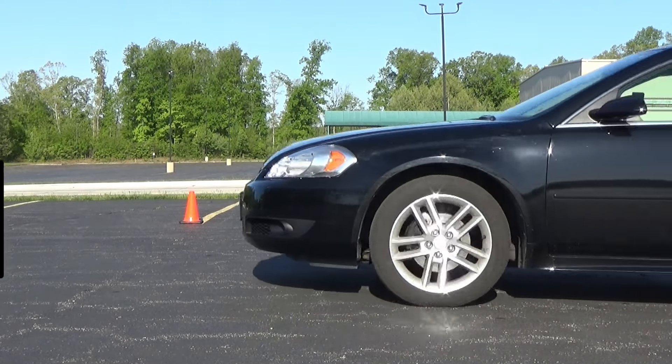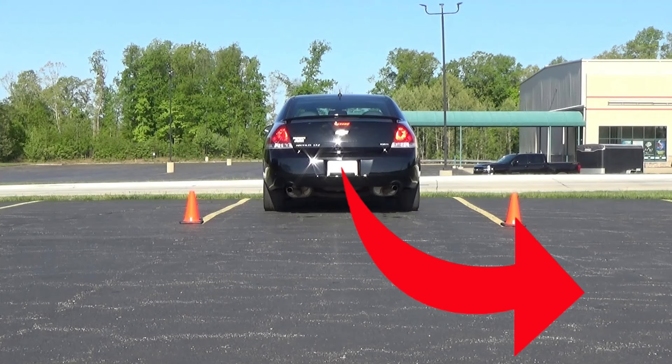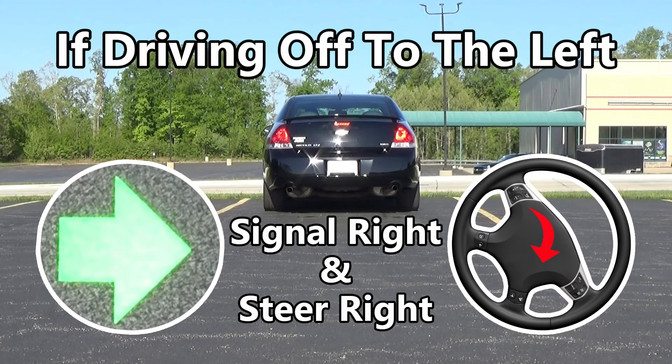Along those same lines, if you're going to back out and then want to drive away to your left, then the rear of your vehicle is going to be moving to the right as you back out. So you would put on your right turn signal, and you will also be turning your steering wheel to the right as you back up.